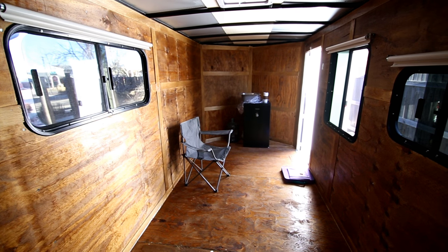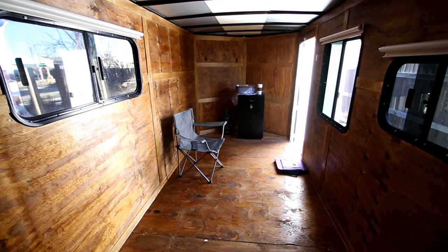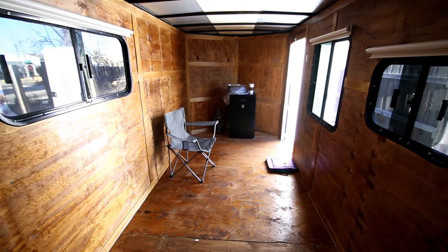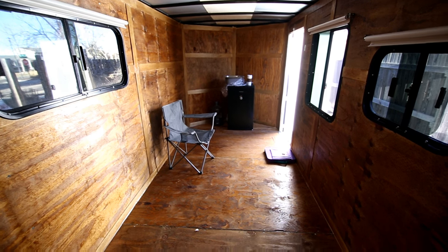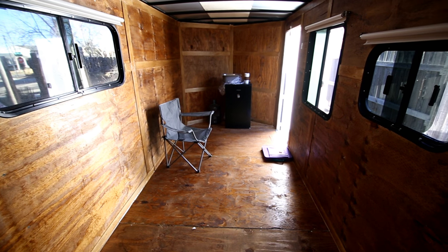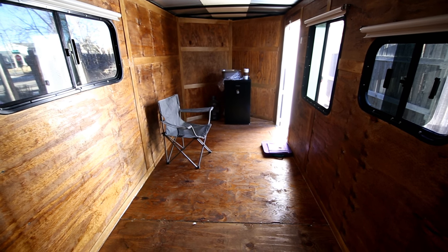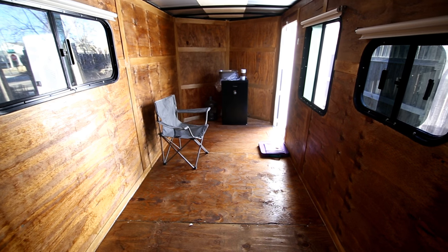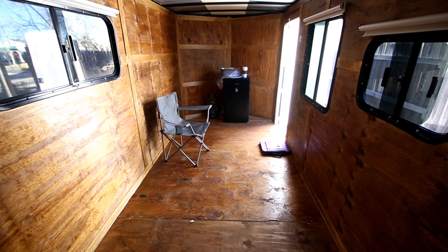Hey gang, this is Bo with an update on the 6x14 cargo trailer conversion 'Roaring Thunder.' It's a really nice day here in Colorado, a little windy. I wanted to work on the fantastic fan so I can start doing the wiring, but the lap sealant didn't come today — it was supposed to but got hung up somewhere, probably in the Midwest because of weather.